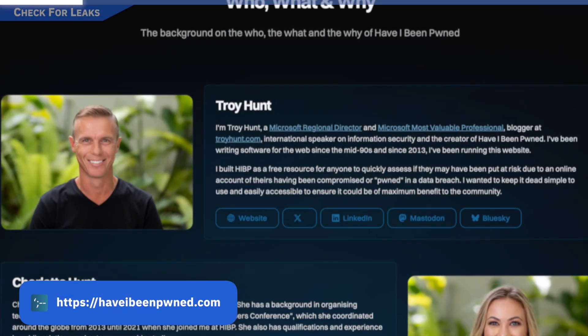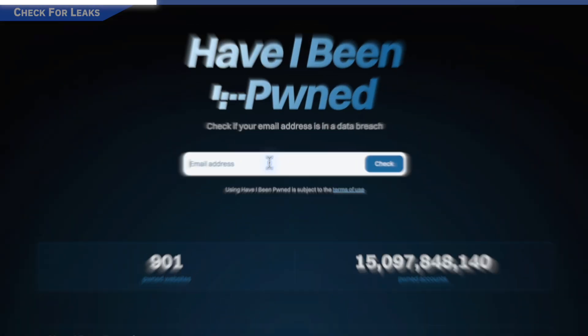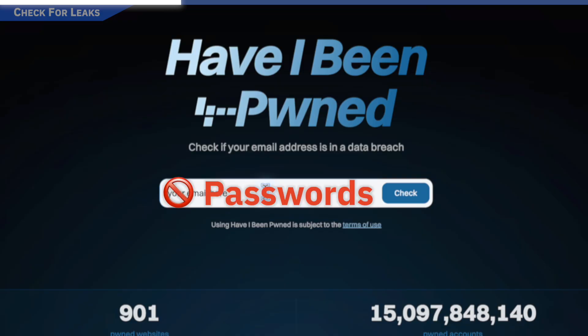This site is run by trusted security researcher Troy Hunt. I trust the site — it's free and safe. Hunt has an extensive track record. Once you're on it, what you're going to do is input your email addresses — no passwords, just email addresses. So here I'm going to type in one of my emails, and yes, I'm breached in multiple incidents.